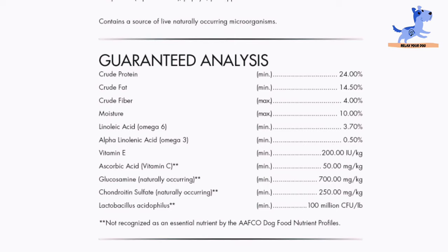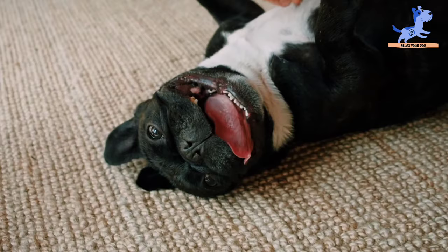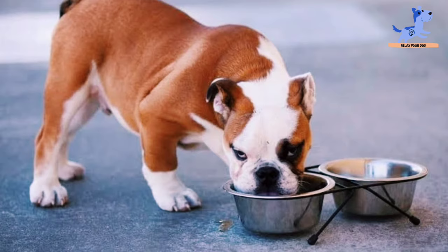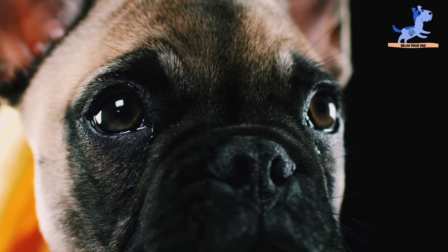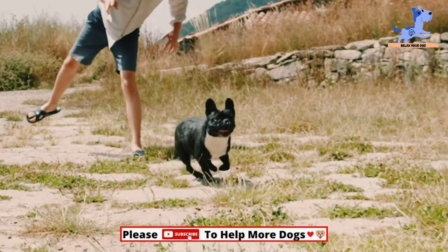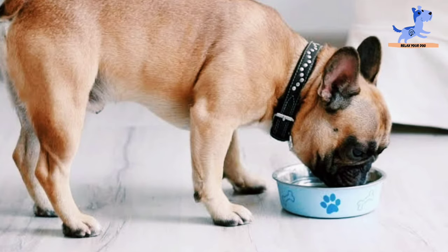This recipe offers the goodness of real chicken, turkey, and vitamins, but the reason why dogs love it so much is its delicious taste. Once your dog tries Canidae, they will not want to try any other dry dog food. The formula is full of healthy nutrition needed for the growth and development of your French Bulldog. Since the recipe is simple, it is perfect for all kinds of dogs, particularly those with sensitive stomachs. The healthy weight formula keeps your dog active without excess calories while still providing all the necessary nutrition. There are no allergens like corn or wheat, making it safe and desirable for your Frenchie.